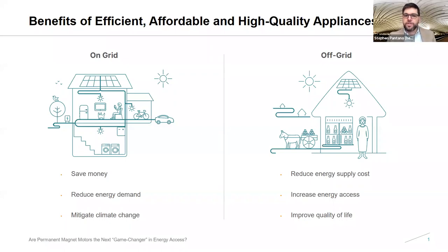Today's webinar is brought to you by the Efficiency for Access Coalition, which is centered upon the understanding that energy efficient, affordable, and high quality appliances deliver myriad benefits to people and planet. In grid-connected environments, efficient appliances help to reduce energy demand, saving households money and contributing to climate change mitigation efforts. In areas without a stable grid connection — whether weak grid or off-grid — efficient appliances play a critical role in reducing energy supply costs as they require smaller photovoltaic panels and battery capacity to operate. These benefits drive demand for energy services and improve overall quality of life by increasing access to income-generating activities, information, health services, and more.